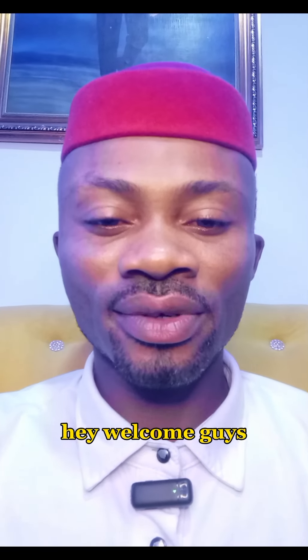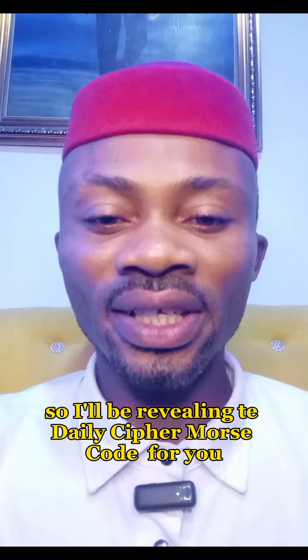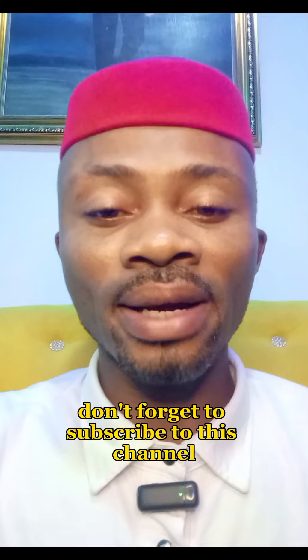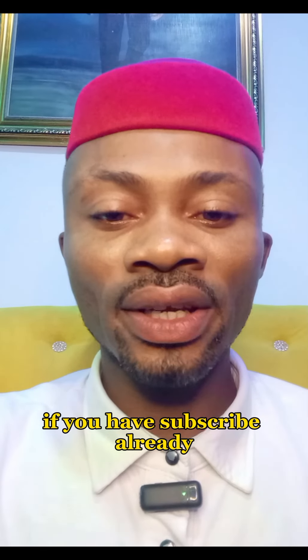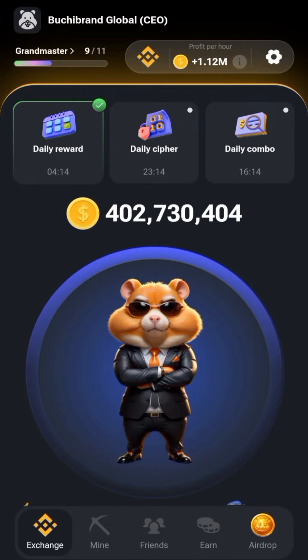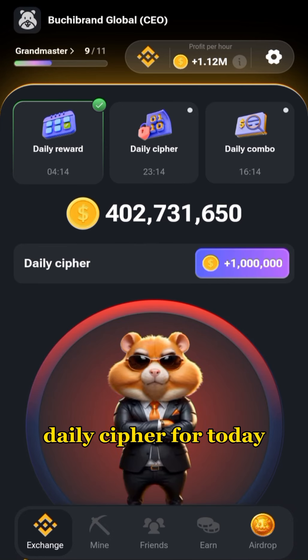Hey, welcome guys! Welcome to your daily cipher Morse code for today. I'll be revealing the daily cipher Morse code for you. If this is your first time, don't forget to subscribe to this channel. If you have subscribed already, put the notification bell on so you get instant updates. Don't forget to comment, like, share, and tap on your daily cipher to activate it for today.